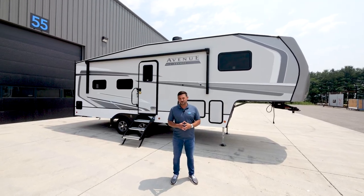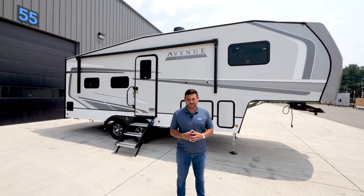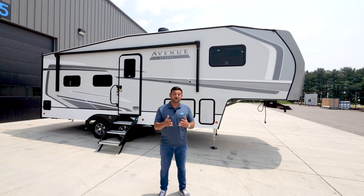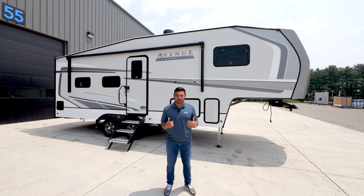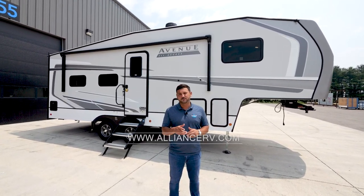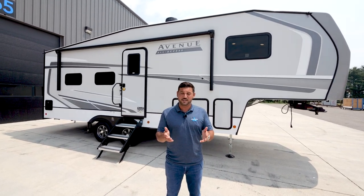That concludes the tour of the all-new Avenue 24RK in our All Access series. I hope you enjoyed everything we showed you today. I truly appreciate all the feedback we continuously get from our consumers and dealer partners — it's what helps us improve. If you have any additional questions about any Alliance RV products, please visit our website at alliancerv.com. Thank you so much and safe travels.